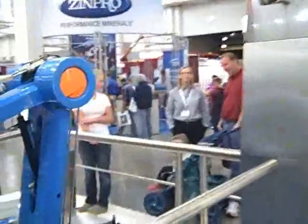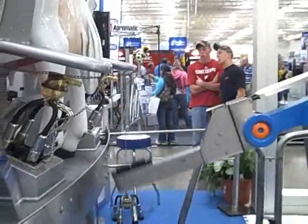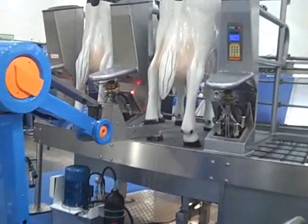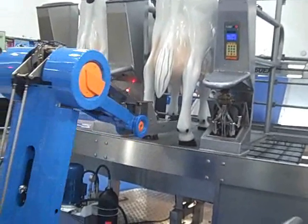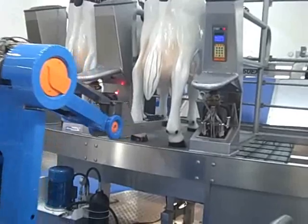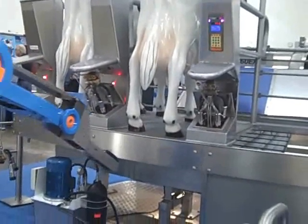As you can see, it's applying T-dip after the cow is milked. This system will apply T-dip automatically, consistently, and regularly with your cows as they come through the system. The idea here is that it removes the labor involved.